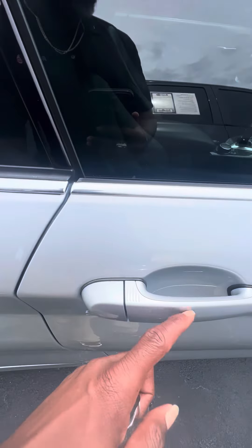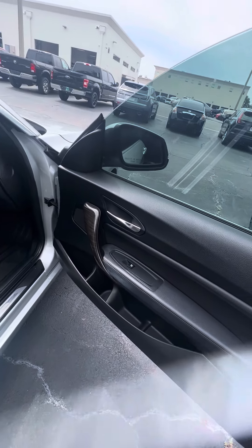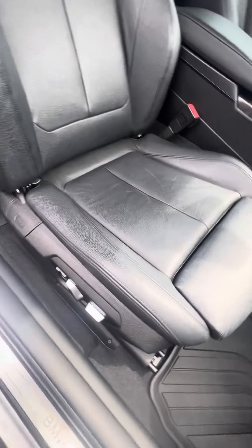Nice sunroof, keyless entry on the driver and passenger side door. Now we look on the inside of this vehicle — wood grain trimming, power windows in the front, power seats with lumbar support.